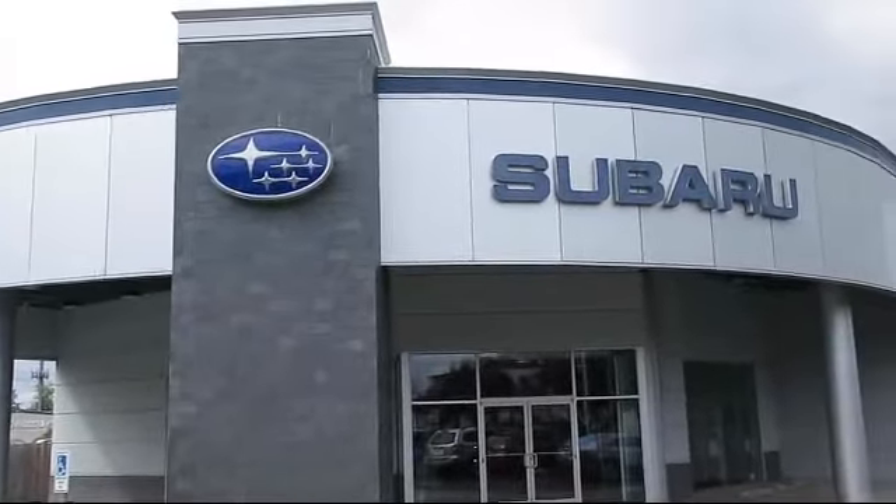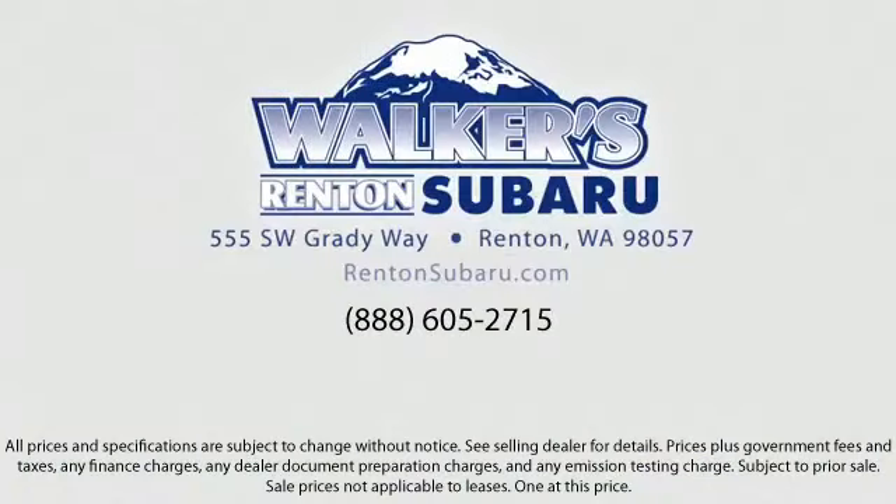Come see why the right place to purchase your new Subaru is right here. Walker's Rentin' Subaru. Real value, real people, real simple.